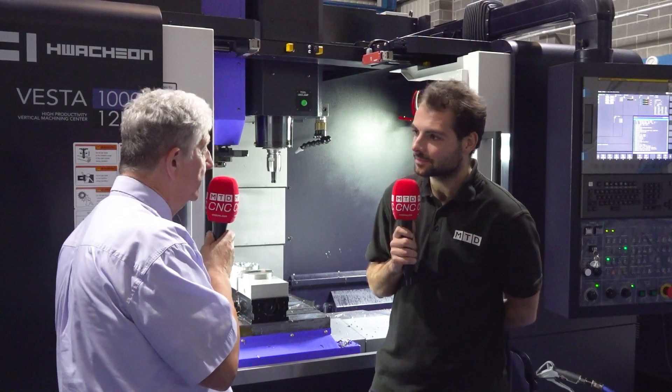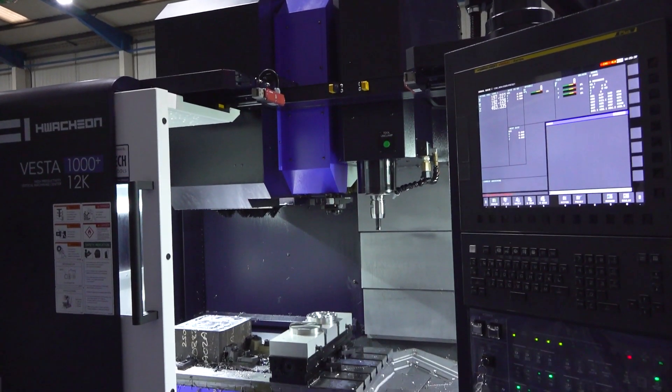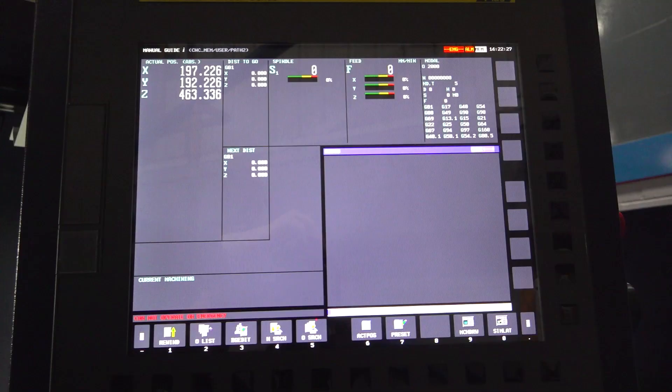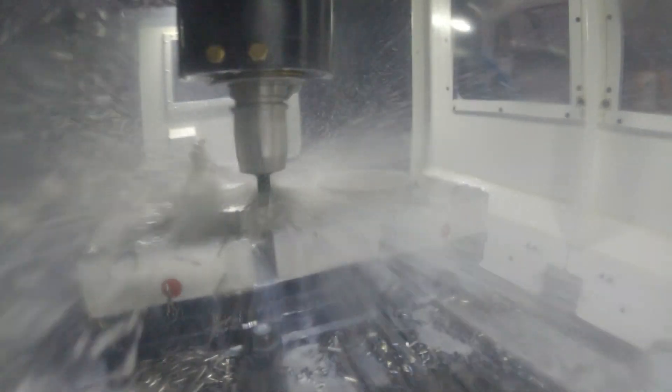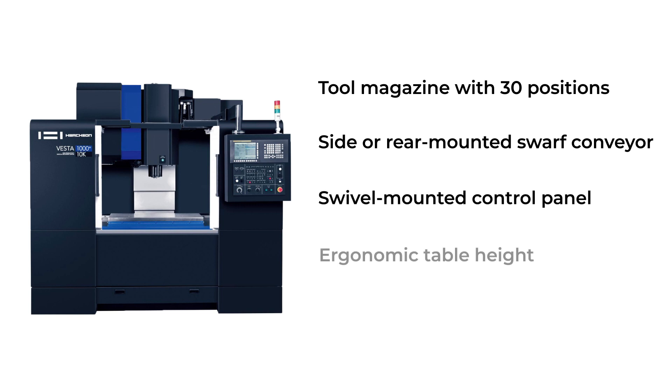The Hwachon machine is a middle-of-the-road machine but generally has the upper end of technology for that sector. This machine, although it's a three-axis machine with the option of fourth or fifth axis, has the Fanuc 0iMF Plus control as standard. We've got a BBT 40 spindle, 12,000 RPM, and it's air-oil lubricated on the spindle bearings — so it's not a grease spindle, which is a head start on a lot of competitors. It's linear guideway all the way around.